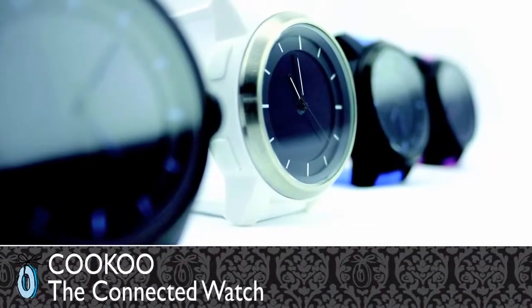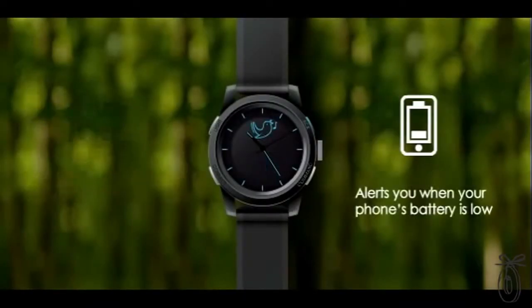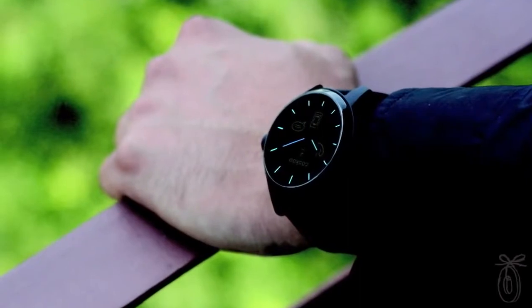Cuckoo Watch is a brand new innovation fresh from Kickstarter. With just a few subtle symbols, the watch connects to your Bluetooth smart-ready devices — iOS 6 or iOS 5 — to keep you connected to the things that you most care about, all with just a quick glance at your wrist.